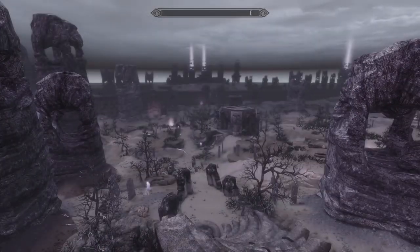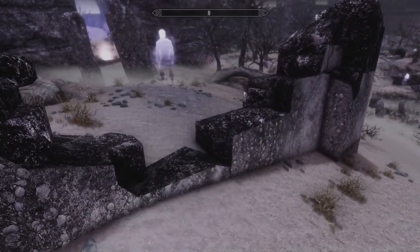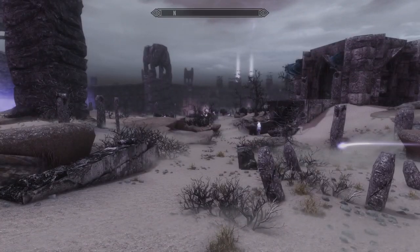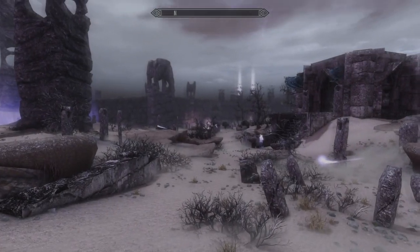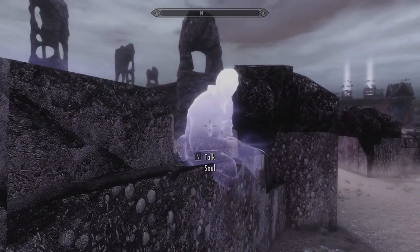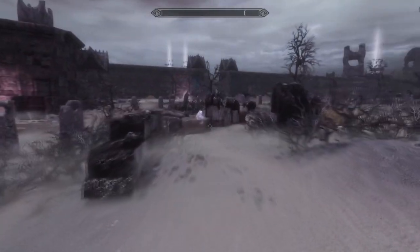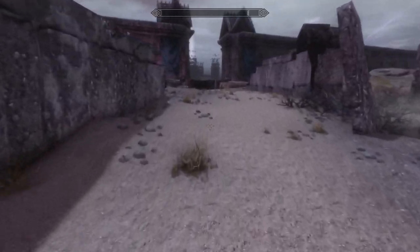I hope her mother's easy to find because I don't remember where the heck she was. Here we are back in the Soul Cairn. Where in the world are we going to find her mother? She was like in the main area, and heck if I know where that is or remember where that is. But I think it's over here, maybe. I really do not remember at all. There's no escape. Come on, Serana. We got work to do. We didn't come here to fight everything. I sure hope this is where her mother is. I think it's straight ahead.